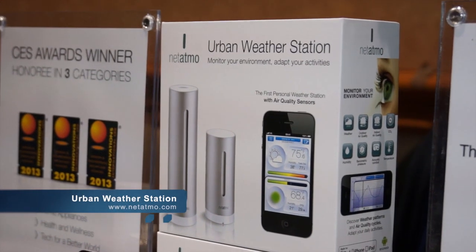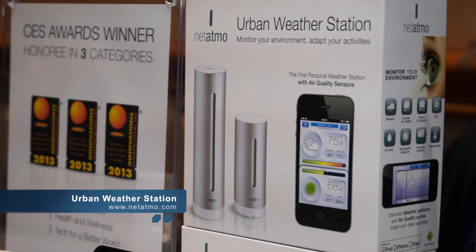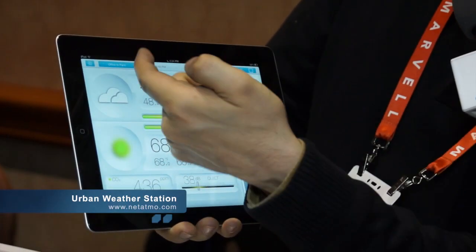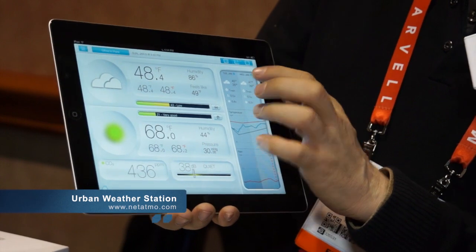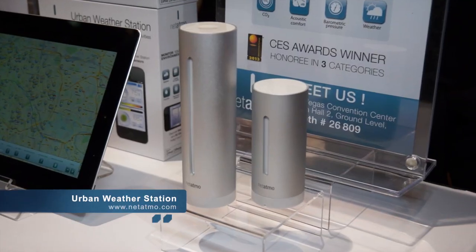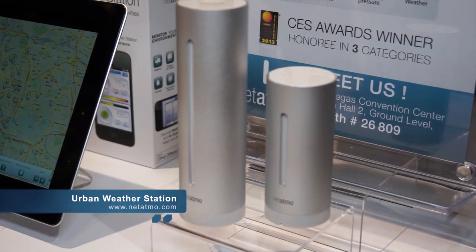The meteorologist in me had to stop at this booth because the urban home weather station really caught my eye. This is the first personal weather station with air quality sensors, designed to work with iPhones and Android devices. We can access this from any one of our devices from anywhere, meaning you can monitor your vacation house, for instance, and you can also share your station with friends. How much is this? $169.